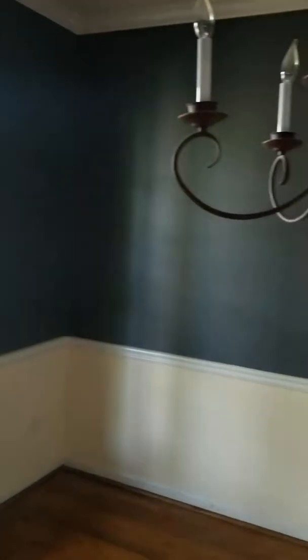The formal dining room. The walls and paint look good in this room. I don't see any sheetrock damage. It's just dusty and needs cleaning. So going back into the foyer.